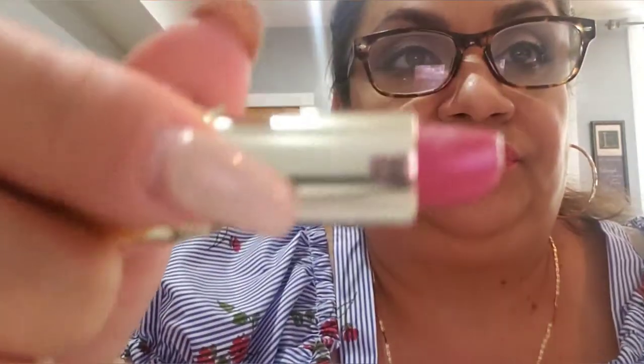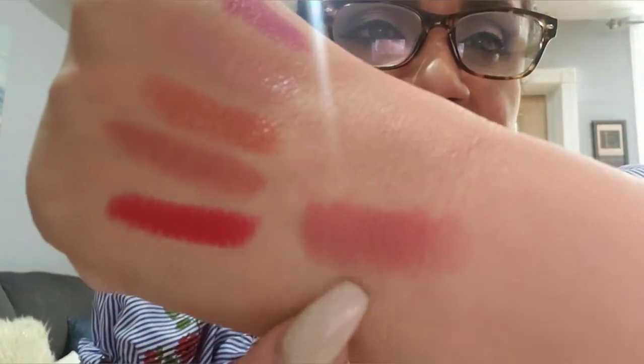I have Plum Rose, number 17. Like I said, I won't be swatching all of them. Then I have another one called I Am Smart, number 4 — this is one of the new ones that came out, it's more like a matte, but oh my god, it's so beautiful. It's gorgeous.